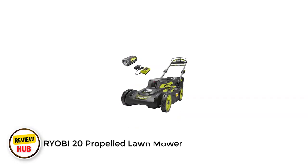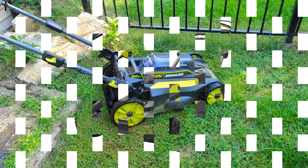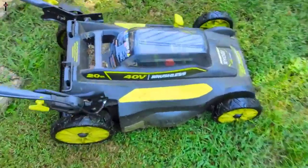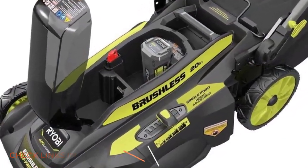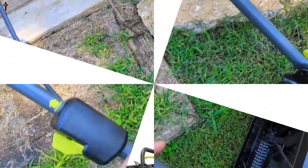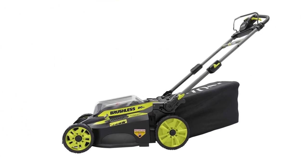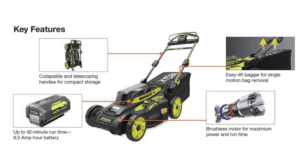Number 3: Ryobi 20 Propelled Lawnmower. This walk-behind mower from Ryobi has a self-propelled design ideal for homeowners with a larger yard or hilly terrain. The battery-operated mower has a 20-inch deck with rear wheel drive for increased traction and can operate for up to 42 minutes per charge. You can adjust its self-propulsion speed to match your preferred walking pace. It offers mulching and bagging, and can side-discharge clippings with a separately sold accessory. The mower has seven cutting heights, adjustable handles, LED headlights for nighttime mowing, and an onboard battery storage compartment.